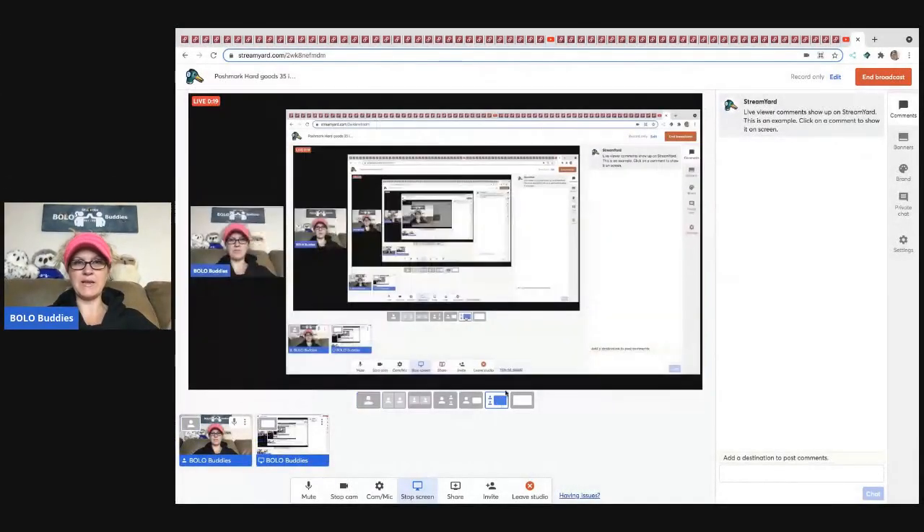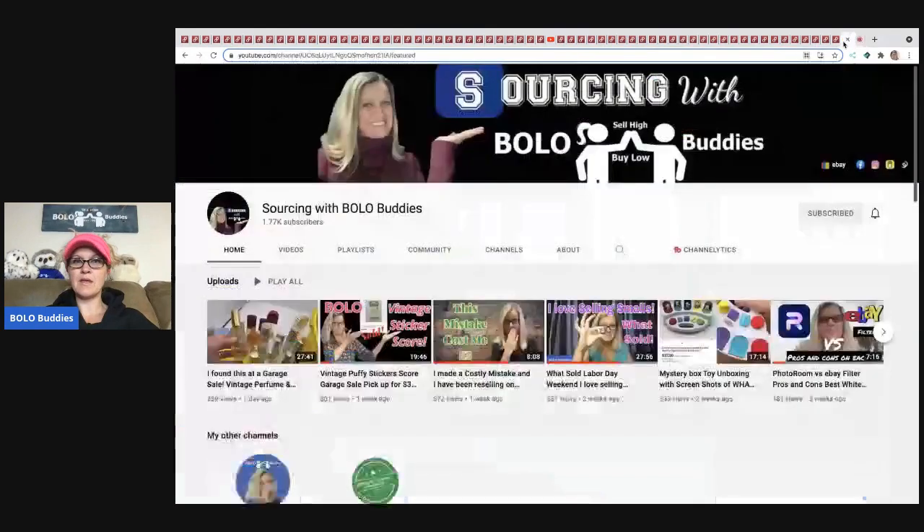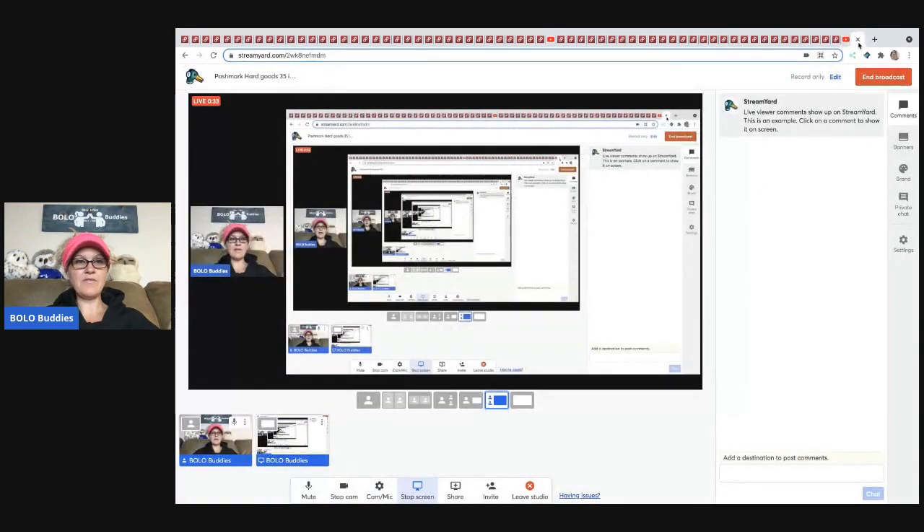The clothing Bolo video is going to be over on my Sourcing with Bolo Buddies YouTube channel. If you are not subscribed, definitely subscribe. I think I have another video over there on clothing only that sold on Poshmark. I focus mainly on my regular Bolo Buddies channel, this channel, and I'm going to do the hard goods video on this channel.